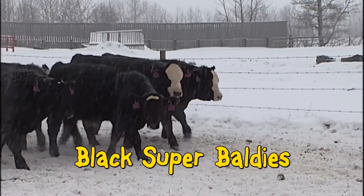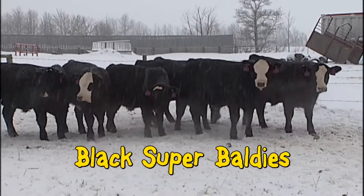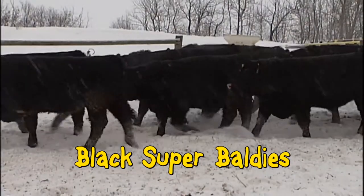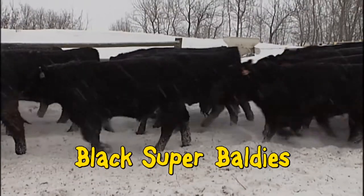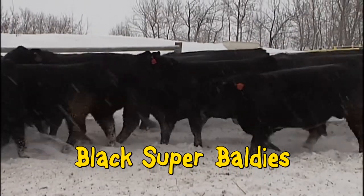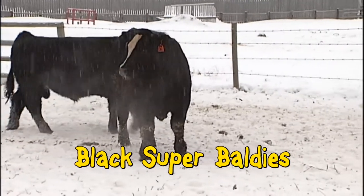Our Black Baldy bulls are big bucks and February yearlings and May two-year-olds. The same great crossbreeding machines as our Red Super Baldies but black. A perfect option on black base cows or Herefords — blacks with a touch of exotic growth, muscle and milk. All you really need to sell those market-topping blacks.